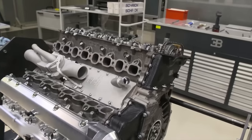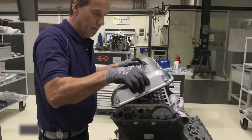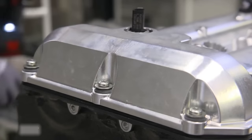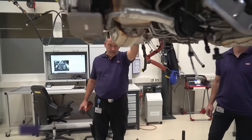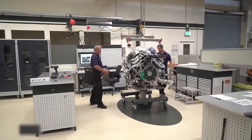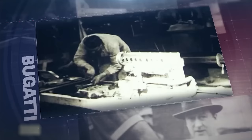The spark plugs generate between 500 and 3,500 sparks per minute, creating explosions that drive the pistons up and down within their cylinders. At this stage, all components necessary for the engine's drive unit operation are complete. Since the company's founding in 1909, engine cylinder blocks have been hand-cast, a tradition that continues to this day.